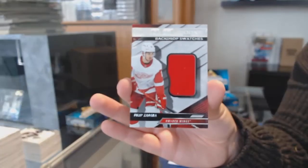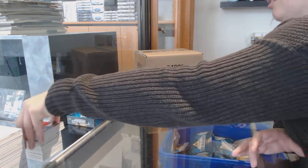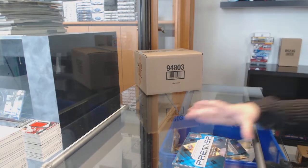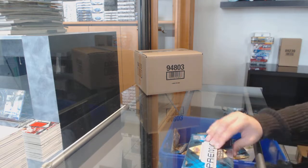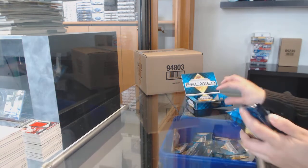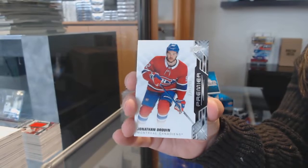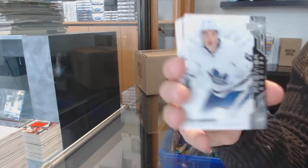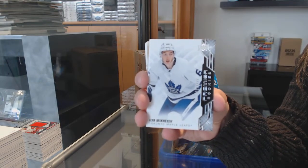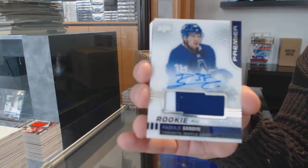Quinn Hughes Attractions Patch Auto for Vancouver. Backdrop swatches jersey, number 299 for Detroit, Phillip Zadina. And base jersey for Winnipeg, Blake Wheeler. We've got a base card, number 299 for Montreal, Jonathan Drouin. Number 299 rookie for Toronto, Ilya Mikheyev. Rookie Patch Auto, number 149 for Toronto, Rasmus Sandin.